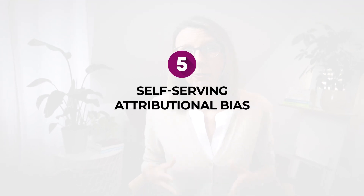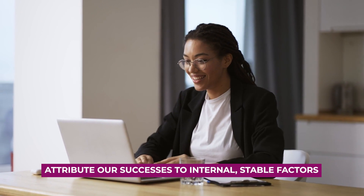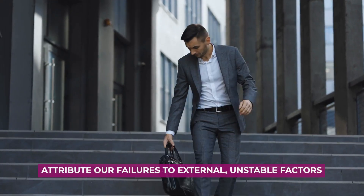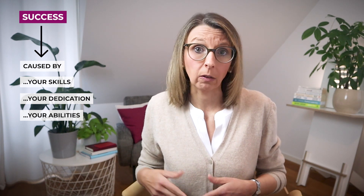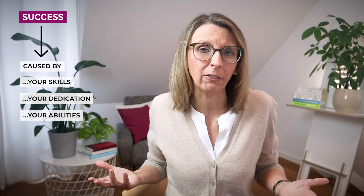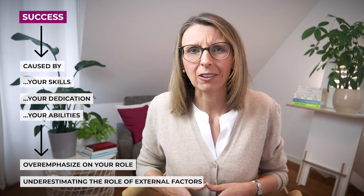The last bias is the self-serving attributional bias. This bias causes us to attribute our successes to internal stable factors such as our own abilities, while we attribute our failures to external unstable factors like bad luck or other people's decisions. For example, if you've just successfully completed a complex project at work, you might attribute the success to your excellent project management skills, dedication and leadership abilities — but in doing so, you might downplay the role of external factors like a supportive team, market conditions or luck.